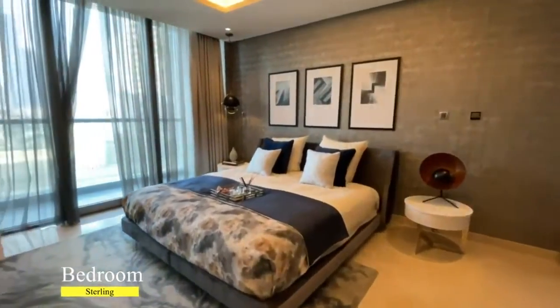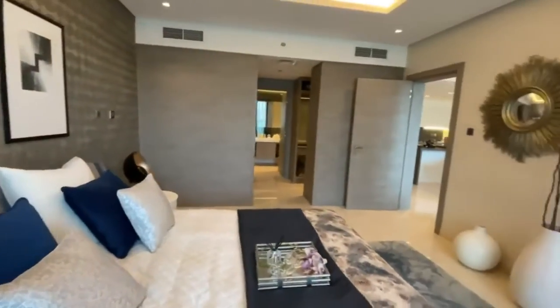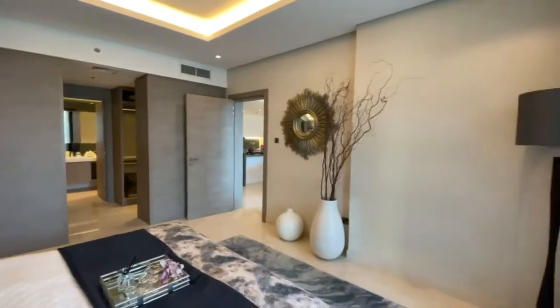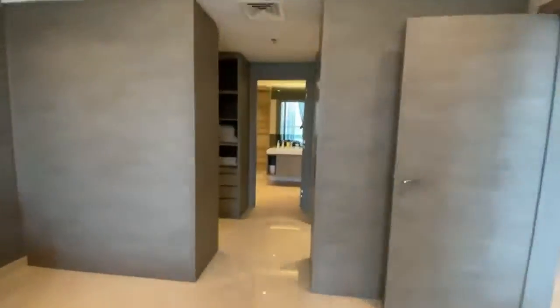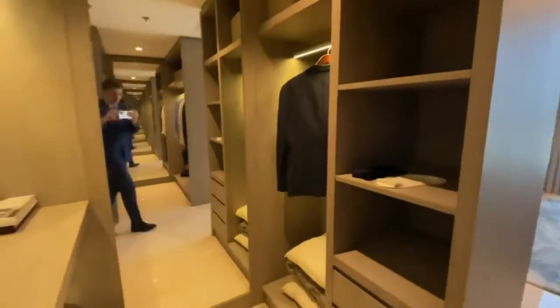The bedroom in this apartment is extra large. It comes with walk-in wardrobes separated into two parts and an attached bathroom.